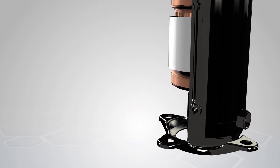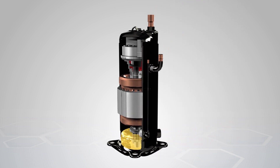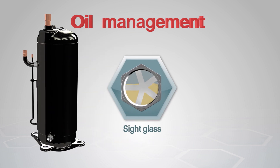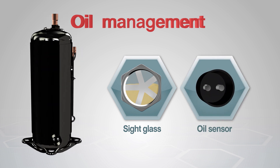SCI realized that oil management is also vital for the display refrigerator. Therefore, the SCI VLDC inverter compressor comes with a sight glass for visual oil quality and oil level inspections. The new compressor is also equipped with an oil sensor which enables the best efficient oil management.